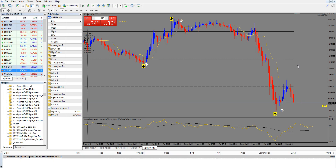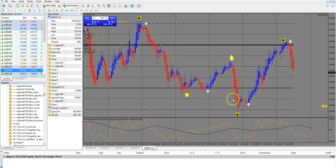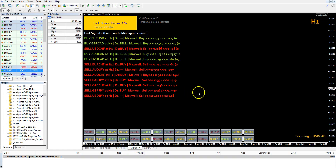We reached our target — it was a very very nice move. I took it from the beginning on the H1, because it was my signal timeframe. As you can see, the scanner runs on the H1 and gave me this signal. Because of the Maxwell I took only this one and sorted all the other signals out, because the Maxwell was not good enough on those.